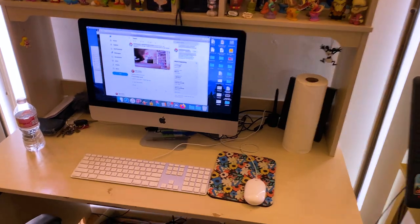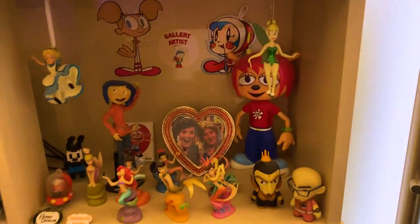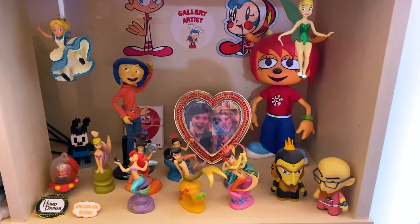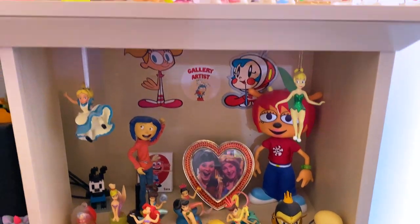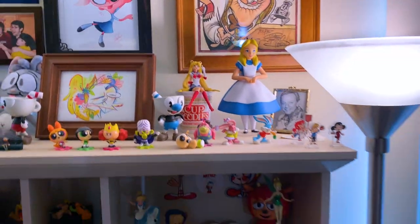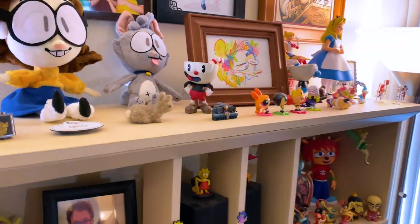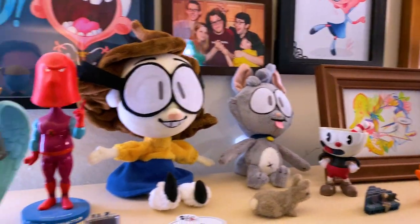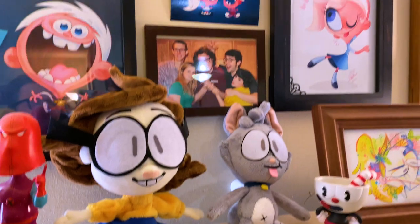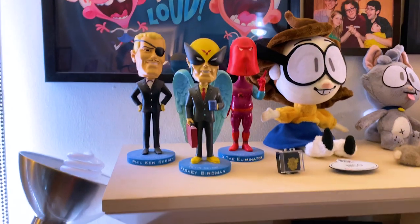Here's my workstation. A bunch of toys here. This is pretty much a tour showing off a bunch of toys and stuff that I own. A bunch of special plushies made for me here — a lot of Too Loud, my last cartoon, a lot of stuff from Too Loud.